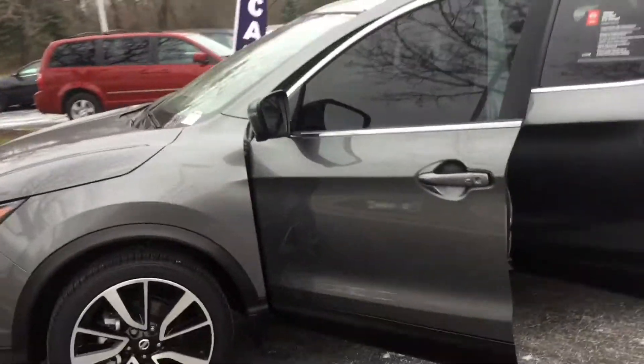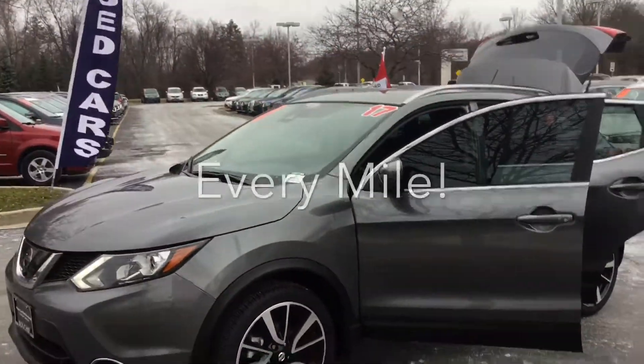We'd love to invite you in to see this Rogue Sport in person. We'll be here to ride with you every mile.